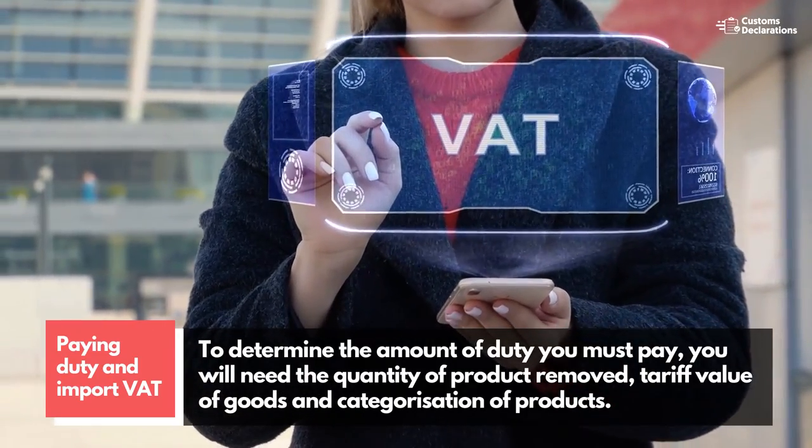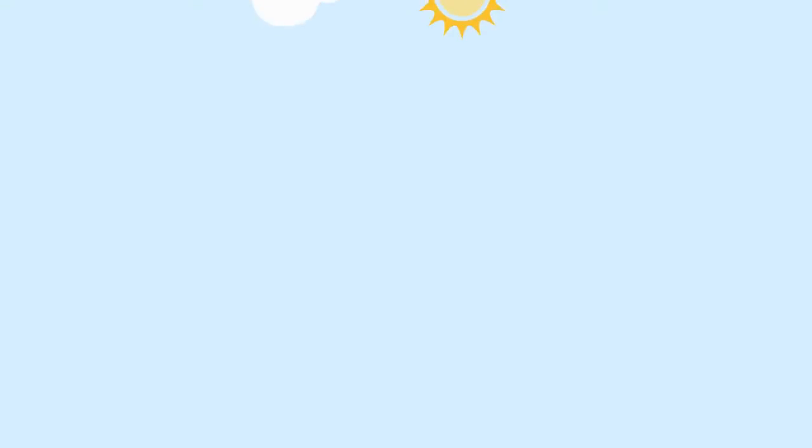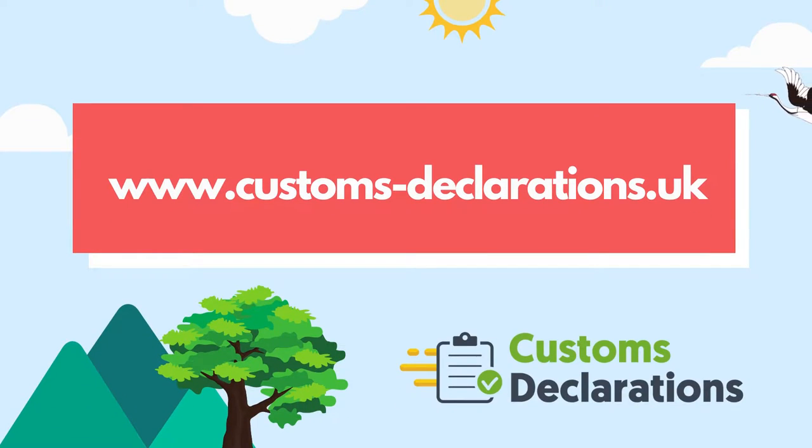Filing your customs declaration is now frictionless, smoother, more reliable and swift with customs declarations. For more information, please visit our website at www.customs-declarations.uk.